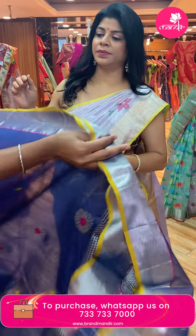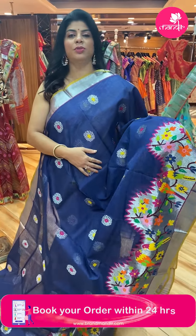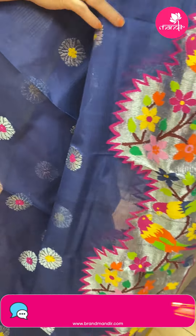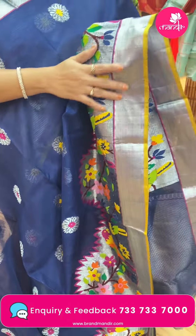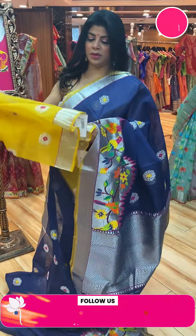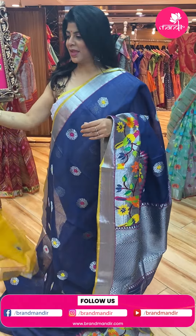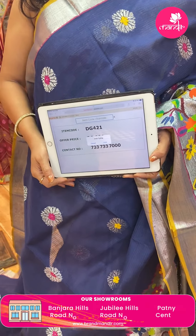Pure zari tissue kotas. Navy blue — floral butas all over the body, highlighted with meena, silver zari, pure silver zari. Scallop design here. Silver kadhi with beautiful meena kari florals and parrots. Tissue here with edge contrast, yellow colour. Pallu with square blocks and zigzag borders. Blouse — contrast with bootas and border. Saree pricing: 36,090. DG421 is the code.